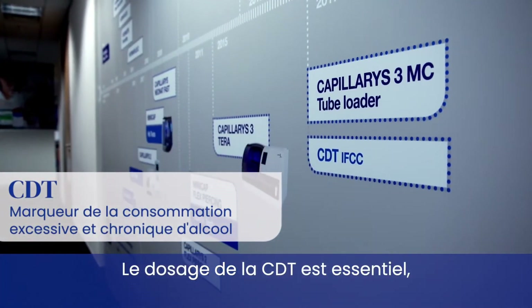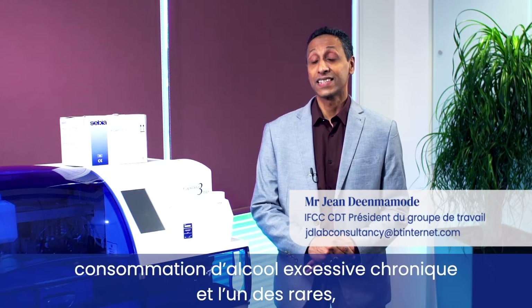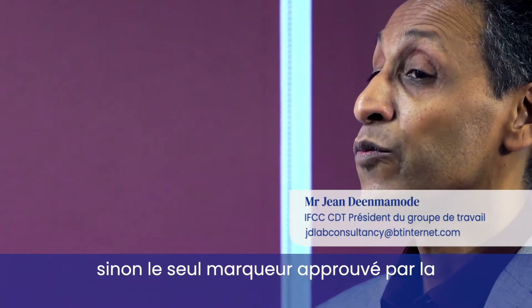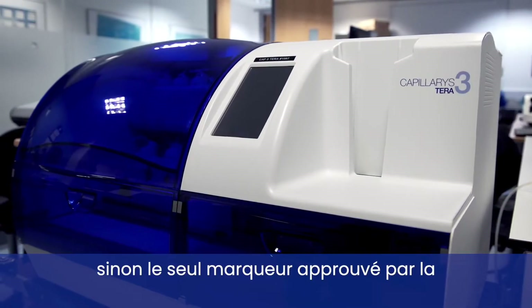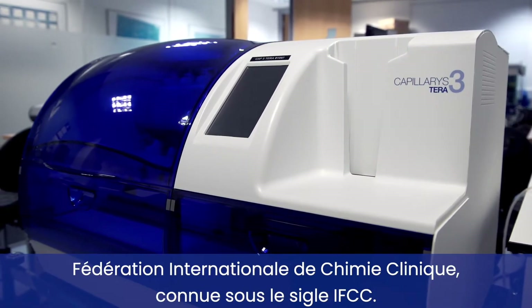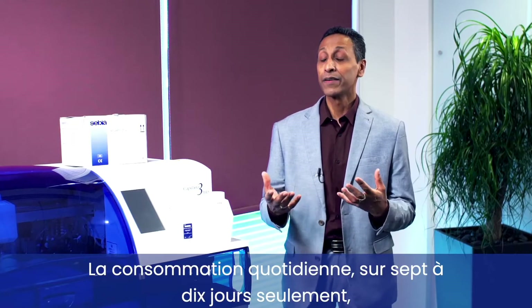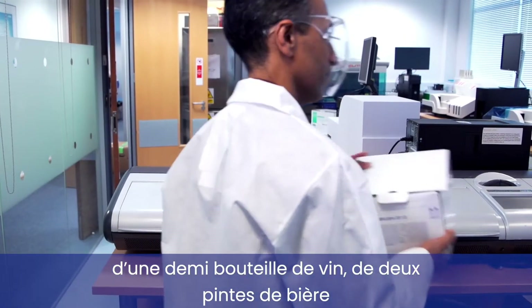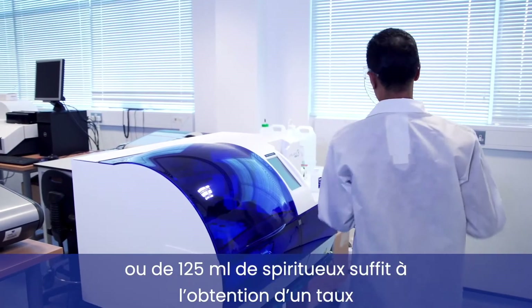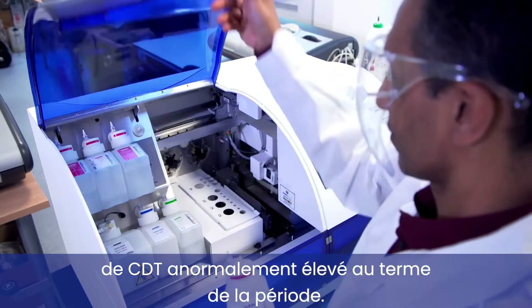CDT testing is very important because it is one of the most specific markers for chronic excessive alcohol consumption, and it is one of the few, if not the only, approved markers by the International Federation of Clinical Chemistry, known as the IFCC. Consumption over a period of just seven to ten days of half a bottle of wine, two pints of beer, or 125 ml of spirits is sufficient to cause CDT to become elevated after that period.